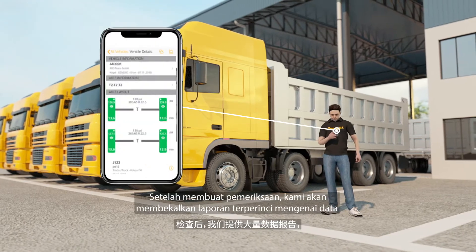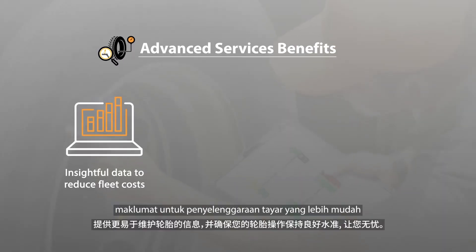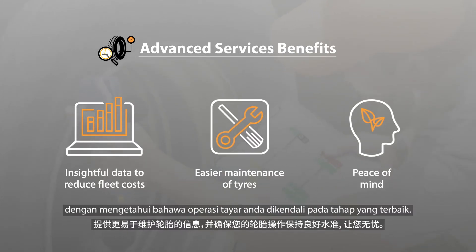Post-checkup, we provide extensive reports on data to reduce fleet costs, information for easier maintenance of tires, and peace of mind knowing your tire operations are maintained at an excellent standard.